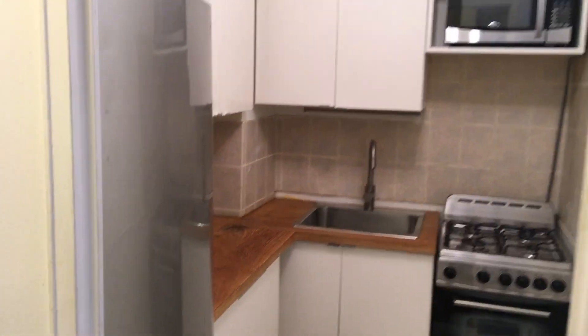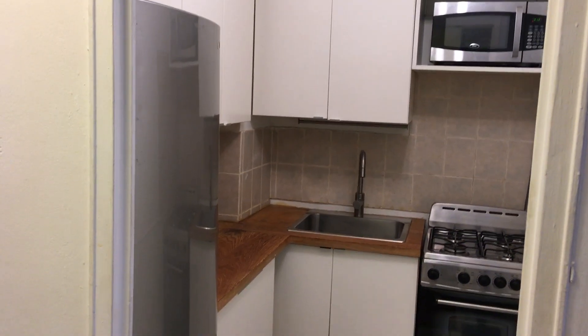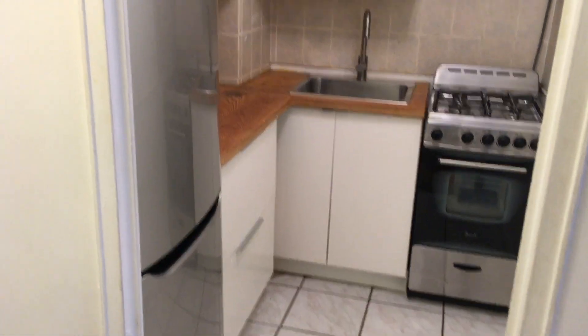The kitchen was also updated. The stainless steel appliances appear to be in very good condition, so if the buyer wanted, they could have the contractor move the appliances out, do the work, and move them back in.